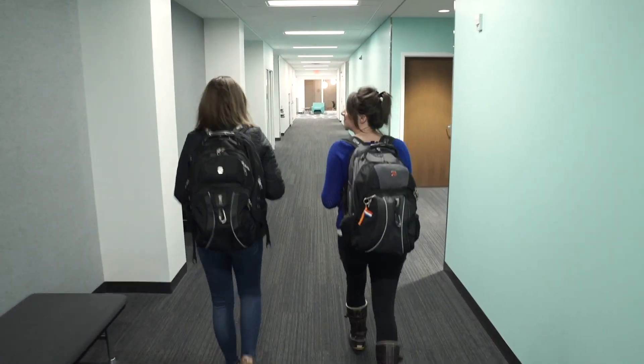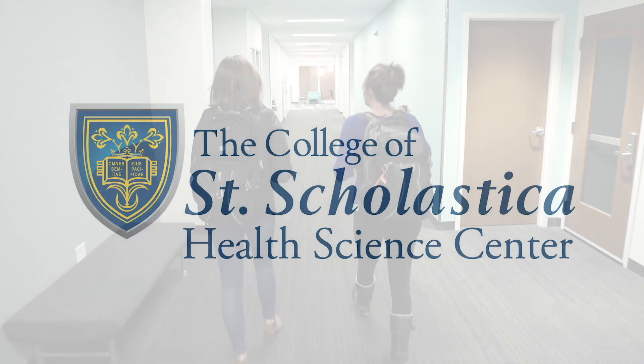The Health Science Center at the College of St. Scholastica, carrying the Benedictine values centers into the 21st century.